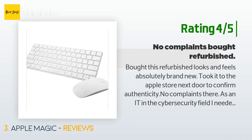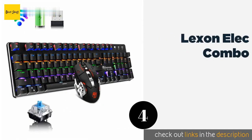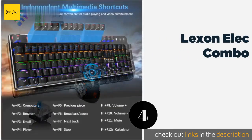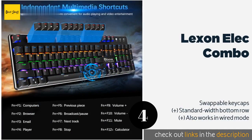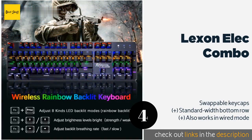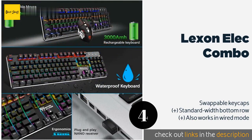Number four is the Lexon Elec Combo. There aren't many cordless options with mechanical keys, so if you're looking for a premium typing or gaming experience, the Lexon Elec Combo may be your best bet. It comes with your choice of either noisy or quiet tactile switches.